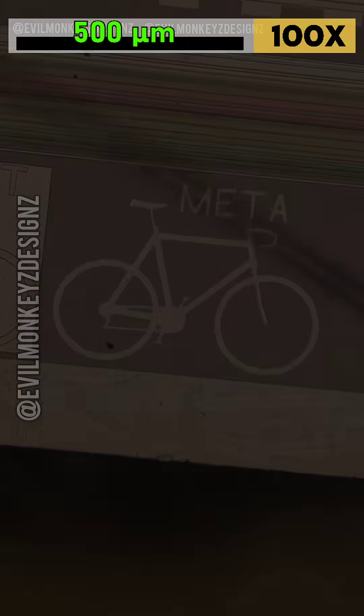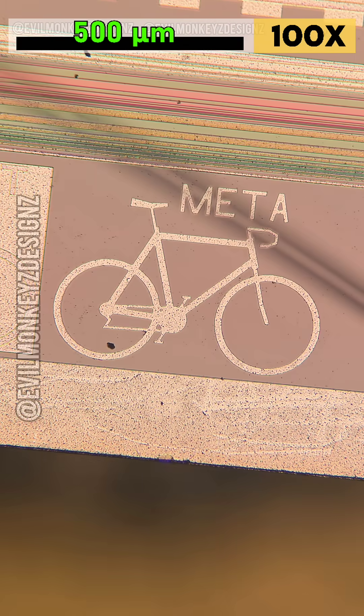Whoever designed these wafers included an interesting series of doodles. There are a total of five bicycles, one for what appear to be each of the different mask layers used to fabricate the wafer.